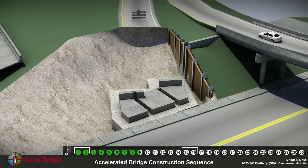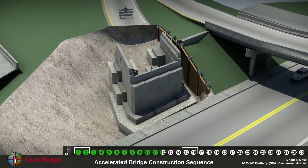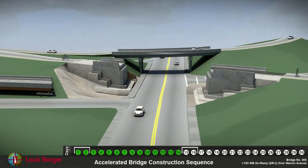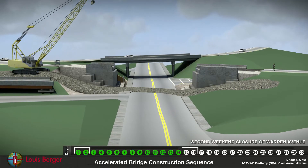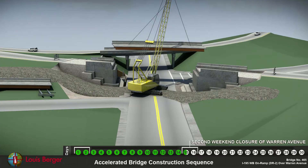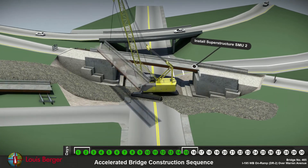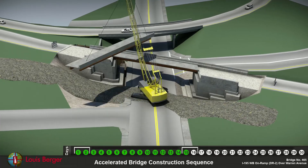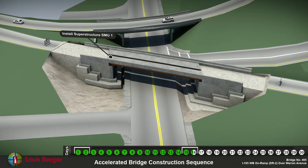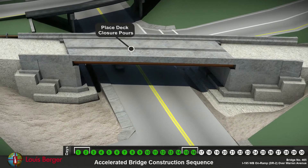Excavation of the south abutment and placement of foundation and precast elements occurs just as in the north abutment. Traffic is detoured for the weekend while the superstructures are lifted into place. Closure pours will join these two sides together and then attach them to the abutments.